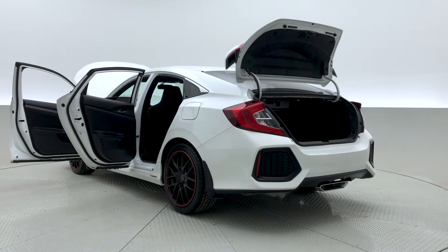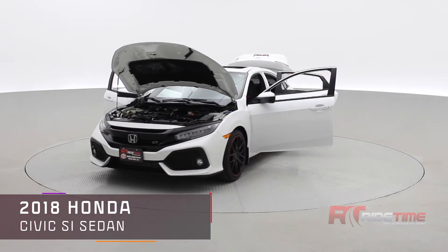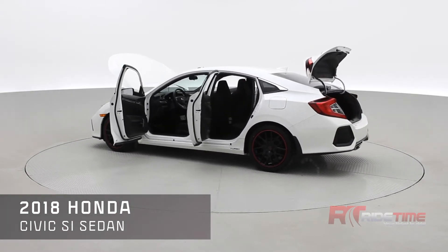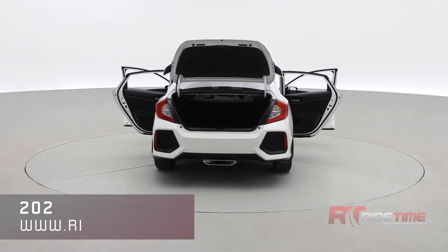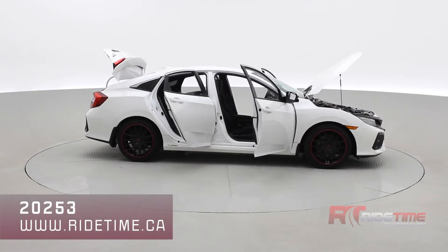If you're interested in this vehicle, come visit us at RIDETIME.CA. Enter in the stock code number 20253 to check out the full virtual tour of this 2018 Honda Civic SI sedan. Here at RideTime we're encouraging everyone to stay at home, so we're offering home delivery and home test drive, as well as no payments for 90 days OAC. We encourage you to like and subscribe to stay up to date. Thank you very much for watching and we'll see you in the next one.